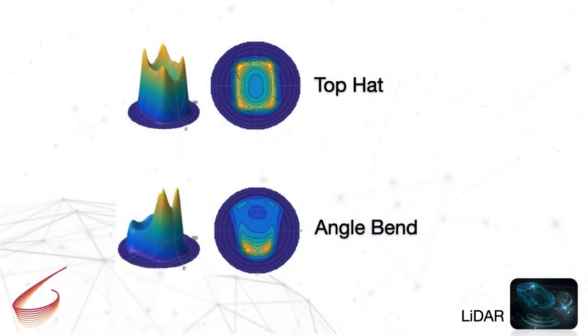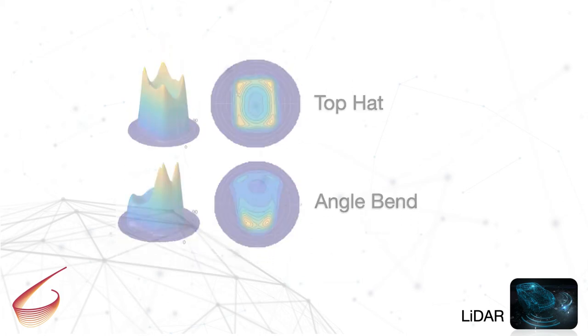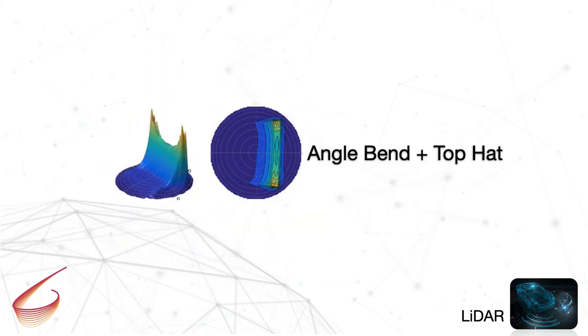Another advantage of BrightView's design method is to combine functions into a single film. For example, an angle bend and top hat design can be combined into a single film, reducing costs.